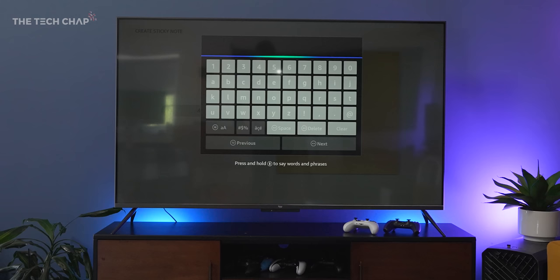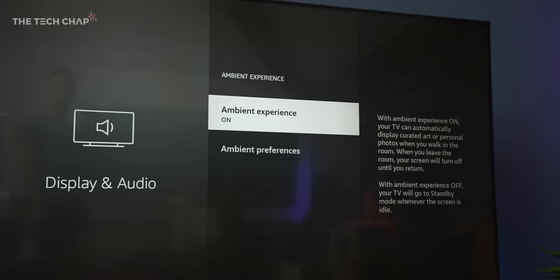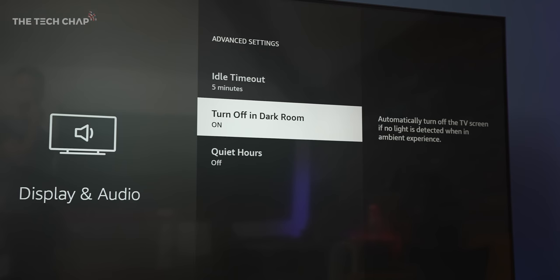To answer your burning questions, this does use roughly the same amount of power as just watching TV generally, although usually this defaults to a lower brightness setting, so it can save a little bit there. Also, you can make it so pets don't trigger it — you don't want your dog coming in at night and turning it on. And also, as I say, at night you can simply disable it, so if someone walks through your living room to the kitchen to raid the fridge or whatever, it's not going to turn on and wake everyone up.